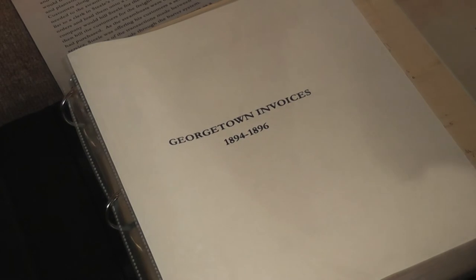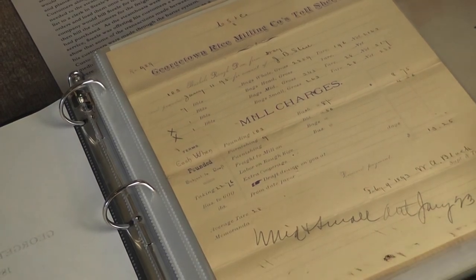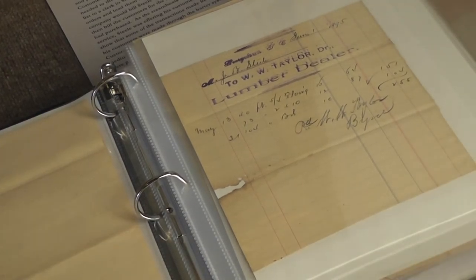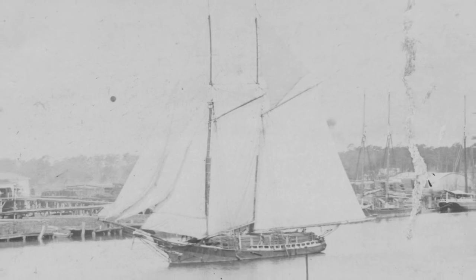Finally, we have a book with numerous documents that Sally and Sid found that visitors will be able to flip through. We want people to be able to look through the book and interact with some of our local history. The overall objective of the display was to tie water transportation and commerce from the late 1800s into the Maritime Museum, and I think we have done that.